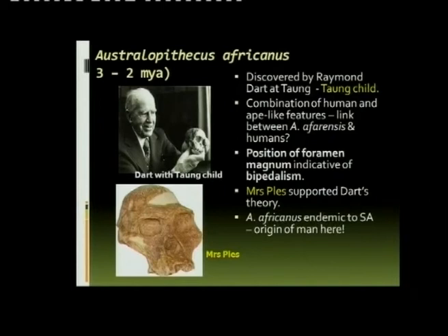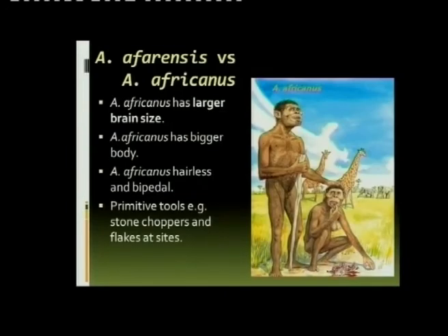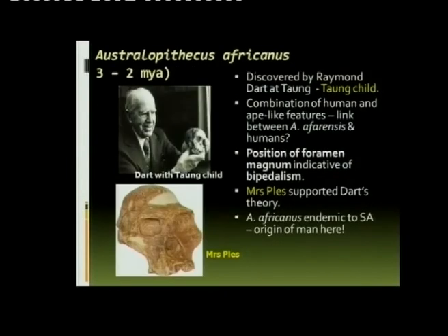The position of the foramen magnum was indicative of permanent bipedalism. As evidence, one of the main features to point out is the human-like teeth — there were not very large canines.